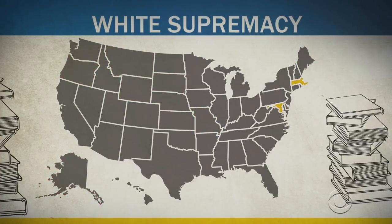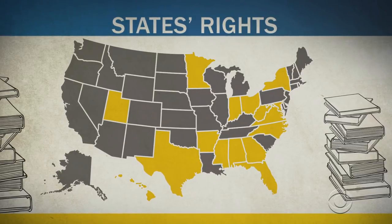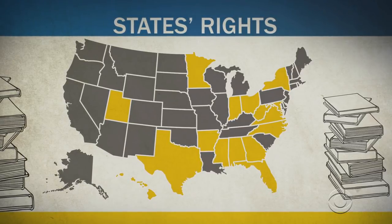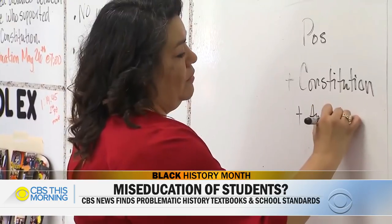We found seven states do not directly mention slavery, and eight do not mention the Civil Rights Movement. Only two states mention white supremacy, and 16 list states' rights as a cause of the Civil War, which Kendi says is a problem. This was a term that Confederate states, later segregationists, and even some slaveholders utilized to hide that they were really fighting for the rights of slaveholders. Kevin Ellis is the chair of the Texas State Board of Education, and about 10 percent of the nation's students attend a Texas public school.